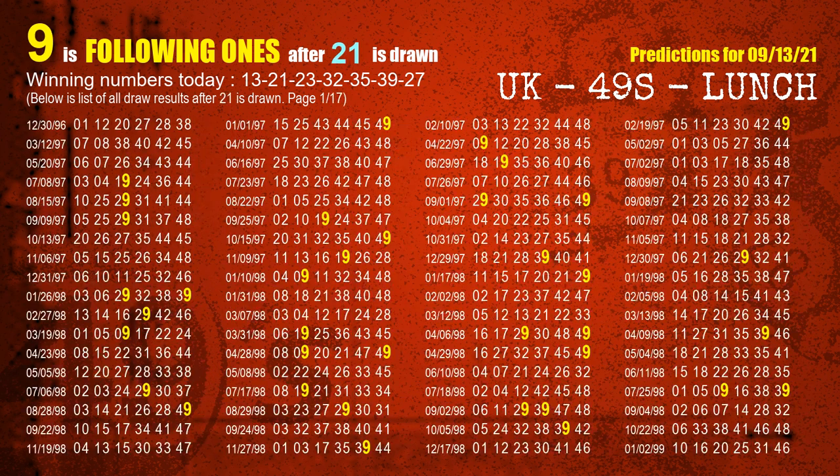The second winning number is 21. The most frequently following units digit is 9 when 21 is the winning number in last draw.